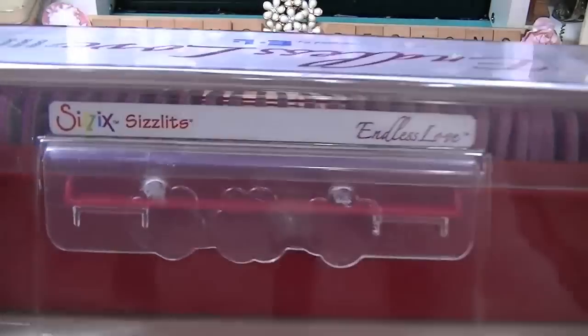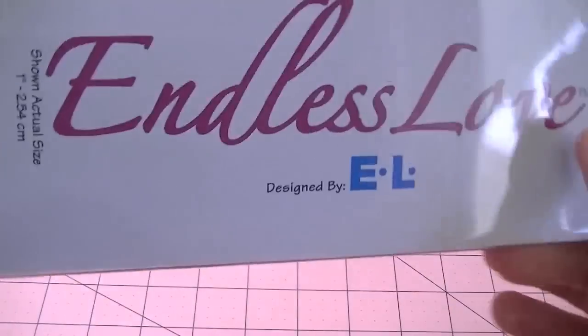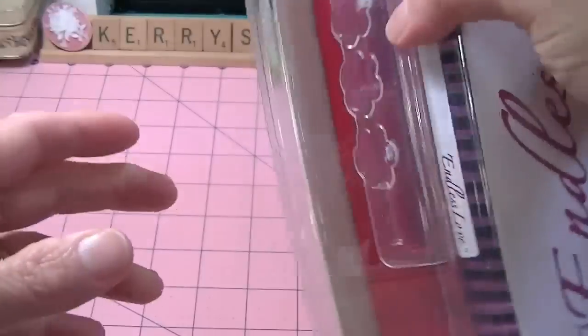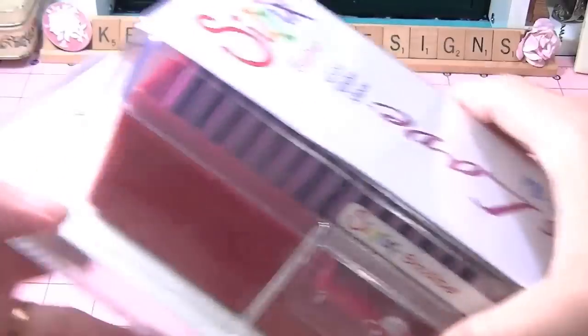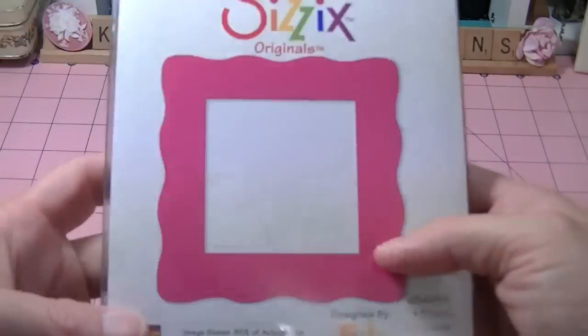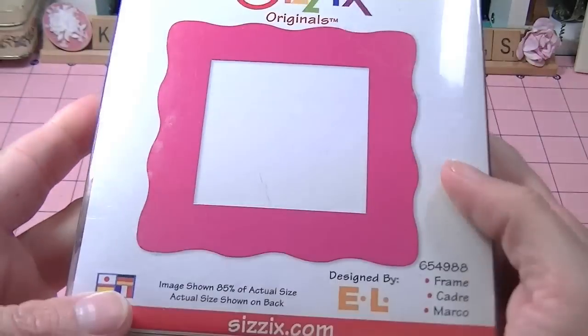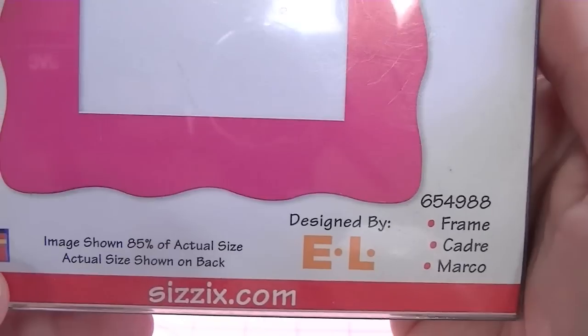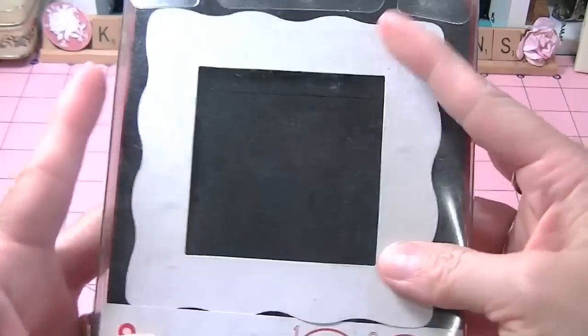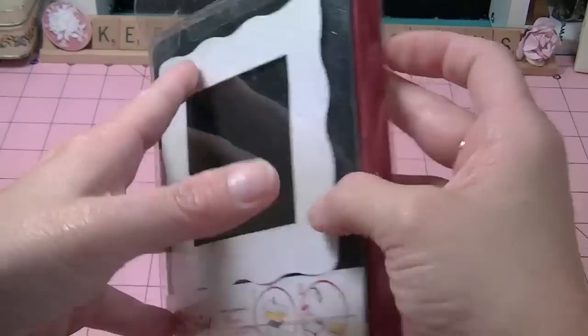It was like Christmas when I went over to my mom's house. I also got this set, and it's the Endless Love Set — the font looks like this. So excited to open this up. And I got some Sizzolette original dies, and this one is just a frame. That's what it looks like, and it's a pretty big frame, so really nice.